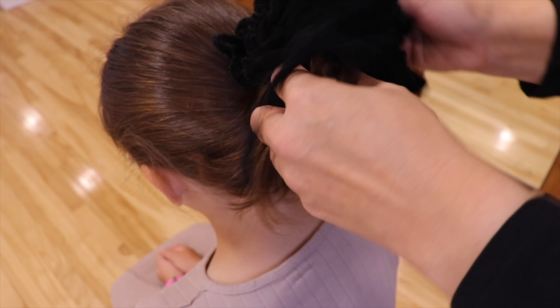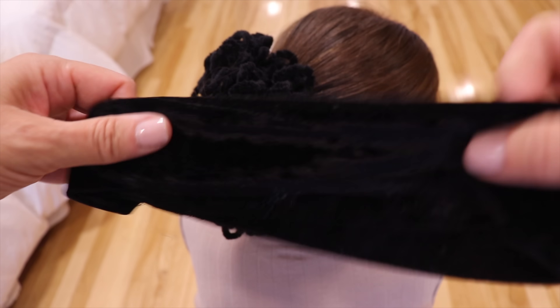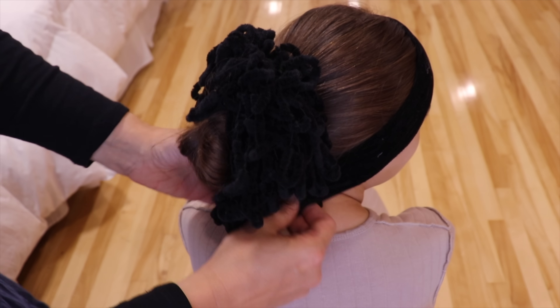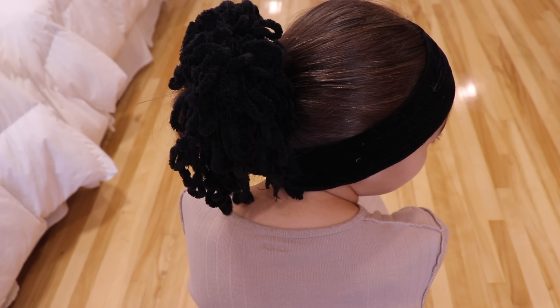I place the scrunchie around the bun, then I place the hair grip. I like placing the hair grip a bit over my ears to make the scarf hold on even longer. I could stop there and build my scarf on this base, but in my experience the scarf falls easily, and this is when my tip number three comes in handy.